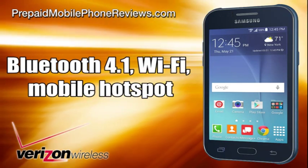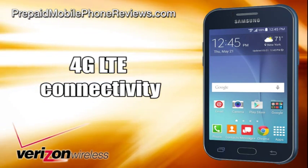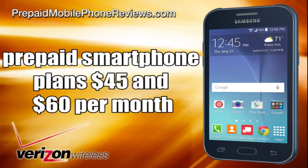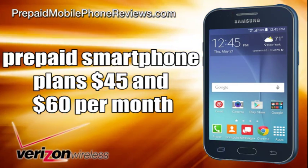It comes with Bluetooth 4.1, Wi-Fi, mobile hotspot, and 4G LTE connectivity. The Samsung Galaxy J1 can be paired with Verizon prepaid smartphone plans available for $45 and $60 per month.